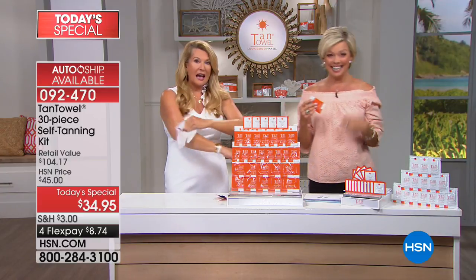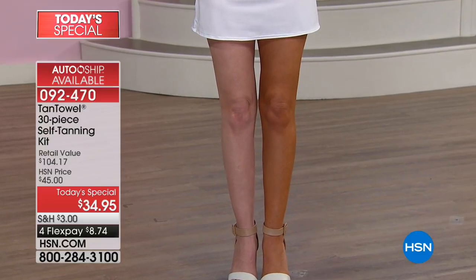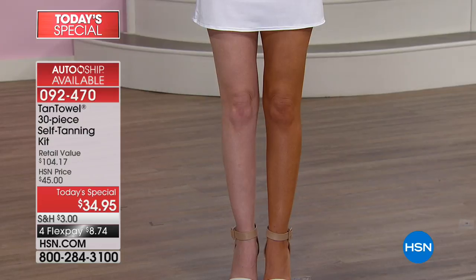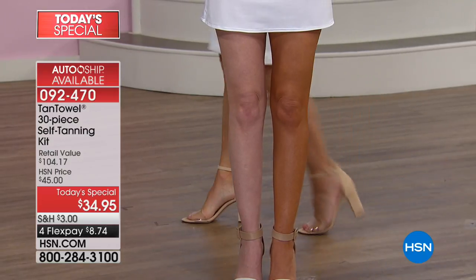You can cover up little imperfections and control how dark you want your tan to get in two ways: you can order the Classic, which is a tiny bit lighter, or go with the Plus. Then you can control how deep you want the tan to go based on how many times you use it in a certain period of time.